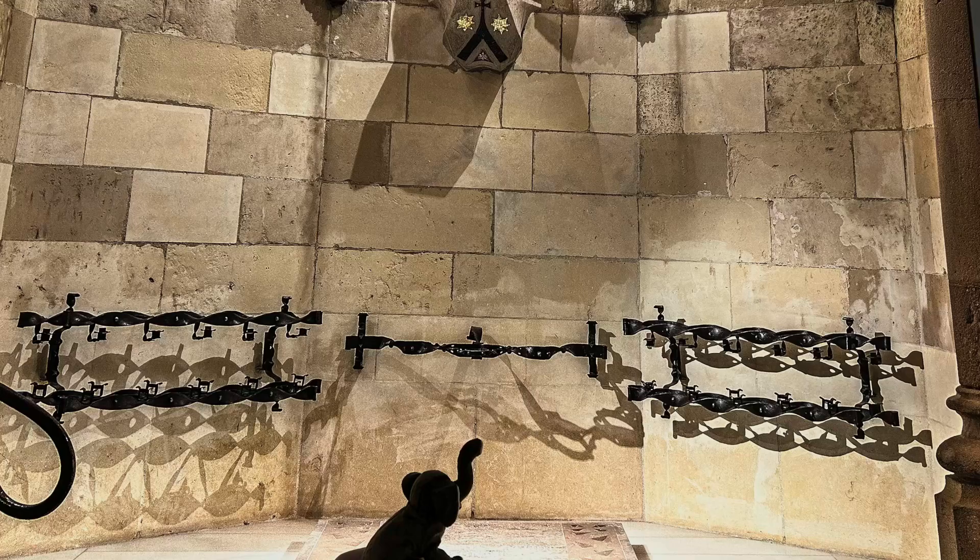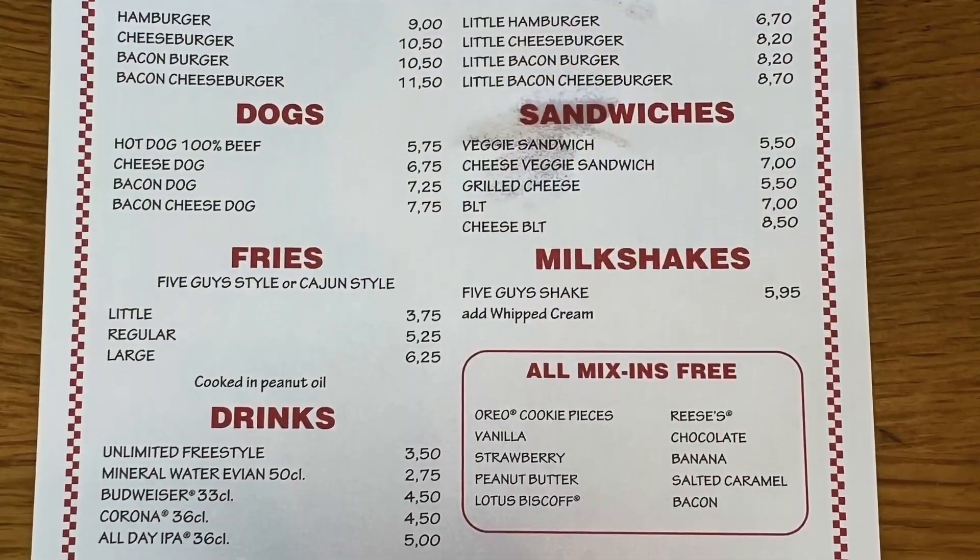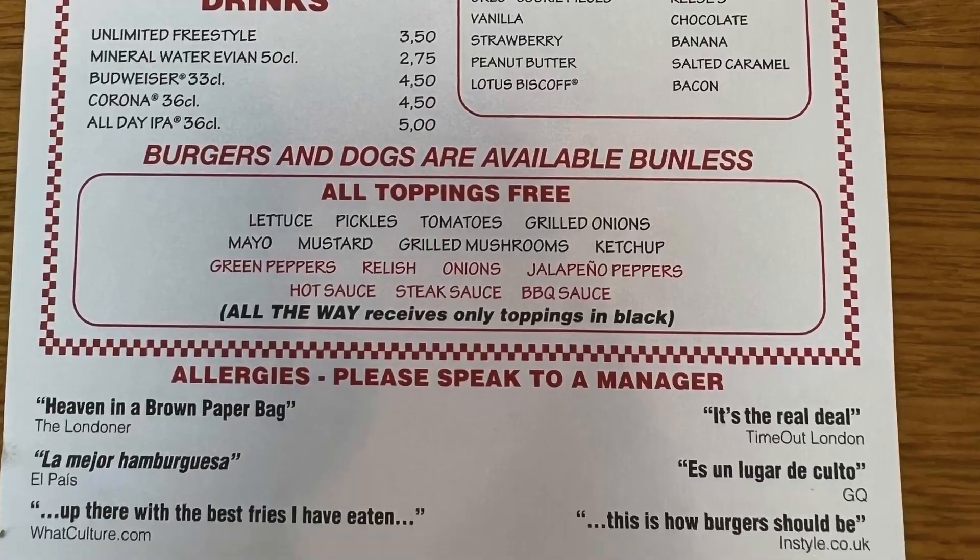The Sagrada Familia tour allowed us to immerse ourselves in the awe-inspiring beauty of Gaudí's architectural masterpiece. It is truly an unforgettable experience that left us with a profound appreciation for his visionary genius and the ongoing construction of this iconic church. Of course, I stopped at Five Guys right after.